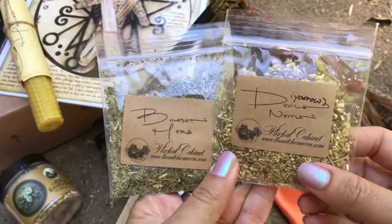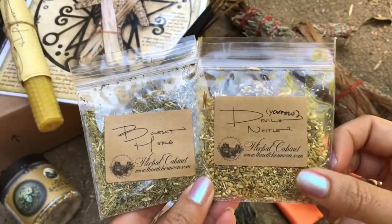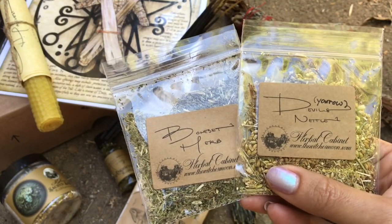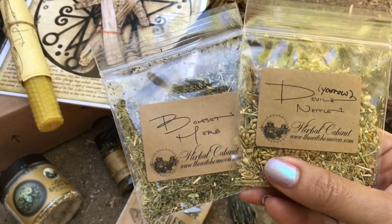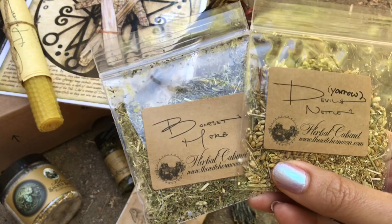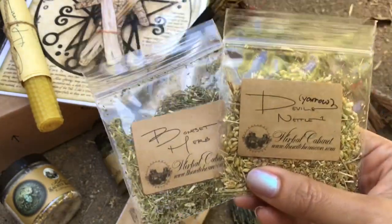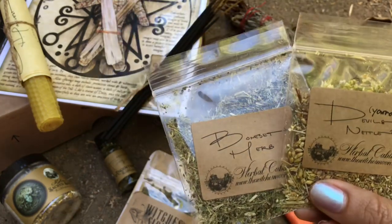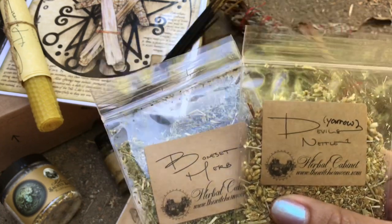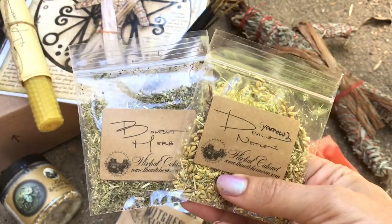We also have a couple of herbs: Devil's Nettle — which is yarrow — and Boneset herb. Yarrow is one of the most ancient medicinal plants, used as far back as ancient Egypt and Greece. Known for a multitude of cures, yarrow is heavily relied upon in the craft to bring forth positive people and energies, and can also expel negative energies from a person or place. Boneset is a must-have protective herb — used for hundreds of years as a jinx remover, placed within mojo bags to ward off evil, and used on floor sweeps to clear out illness and negativity. I'm going to use some of the boneset because my partner is currently sick.